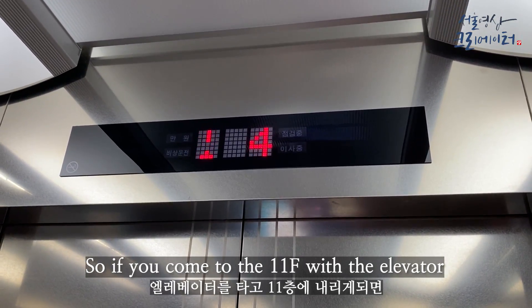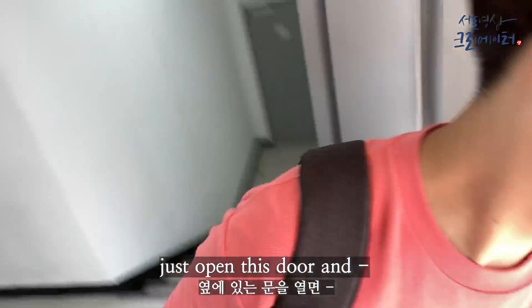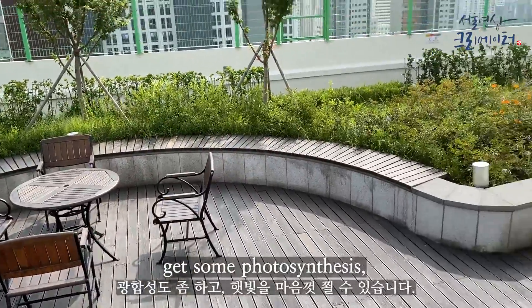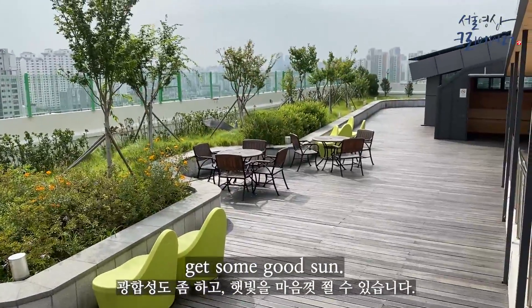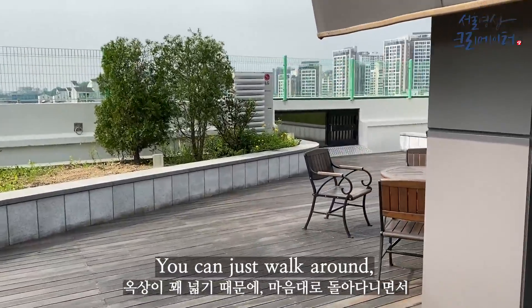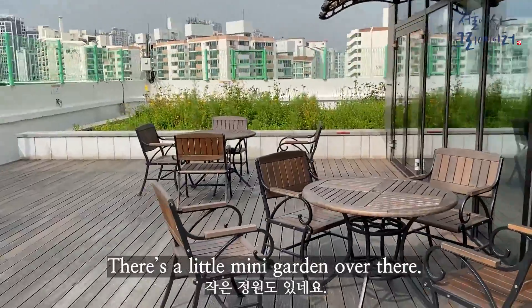If you come to the 11th floor with the elevator, just open this door. There's a smoking area where you can rest, get some fresh air and good sun. The terrace is actually pretty spacious so you can walk around and get some exercise as well. There's a little mini garden over there where you can enjoy some coffee.